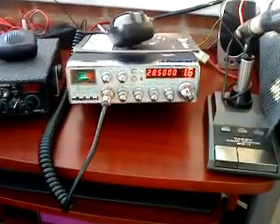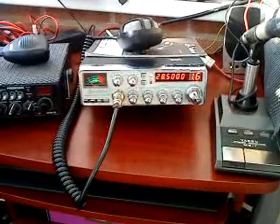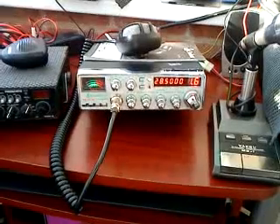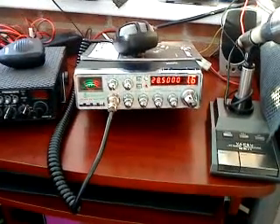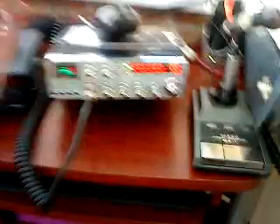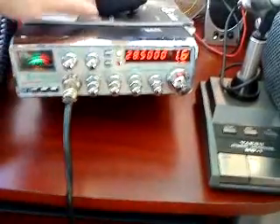It goes a little below that as well, for those who know this radio. It has volume, squelch, mic gain, RF gain, clarifier, KC shift, built-in SWR, and an echo facility to check your audio — testing one, two, three.